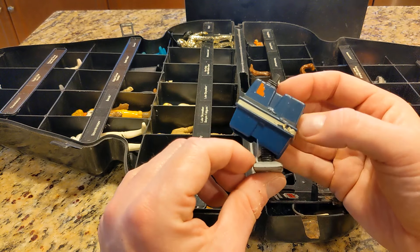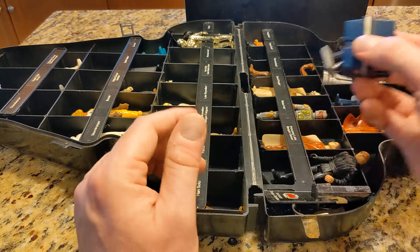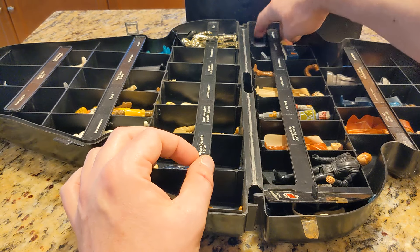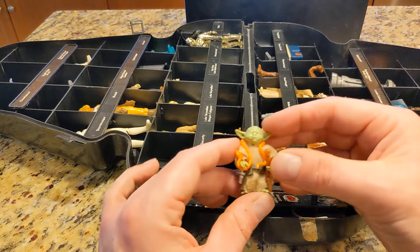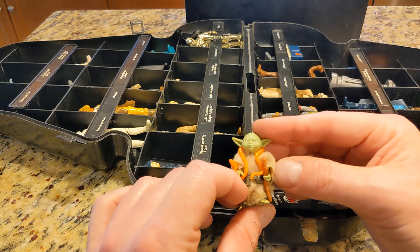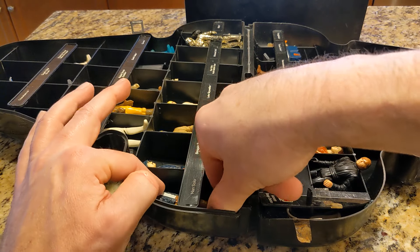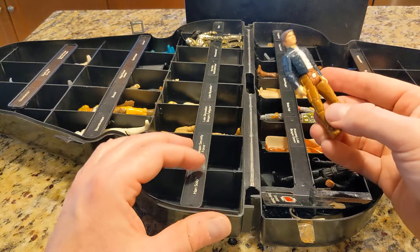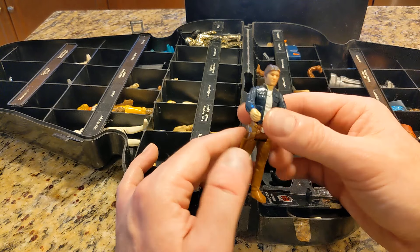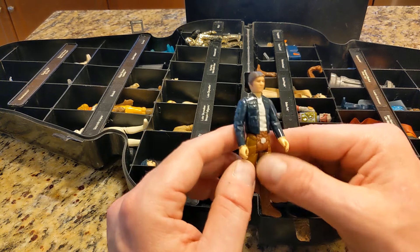This is Power Droid — or Gonk Droid. Gonk, gonk. Here's where it says Snaggletooth but I have Yoda, so maybe Snaggletooth is elsewhere. He's pretty much intact with all the accessories. This says Han Solo but it looks like I'm missing Han Solo and Chewbacca. Years ago my nephew — I let him play with my old Star Wars toys and he had the Millennium Falcon. I still have it, but I think he took Han Solo and Chewbacca out of here.